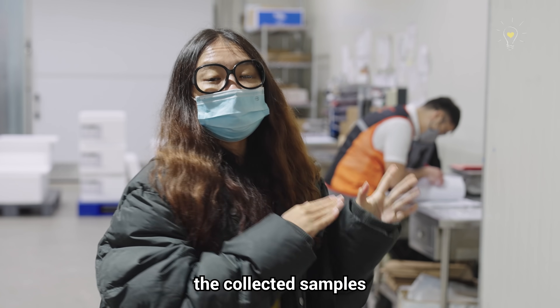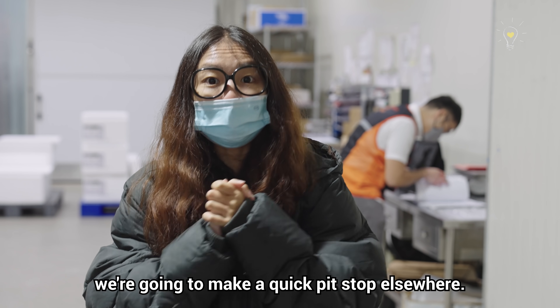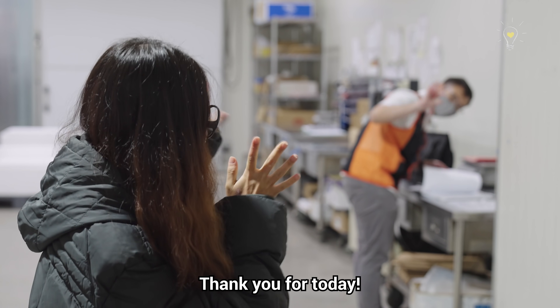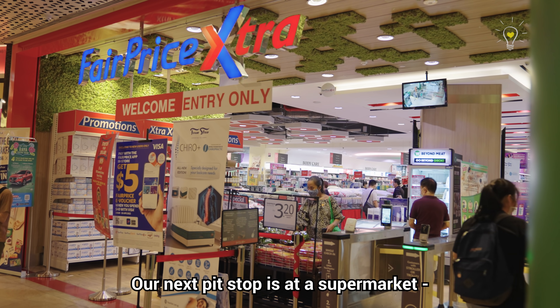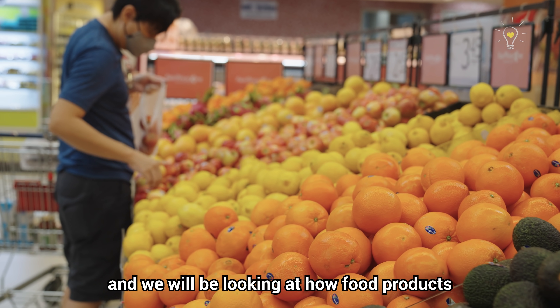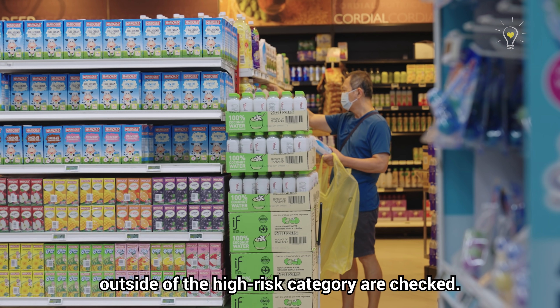While Kenneth transports the collected samples back to the lab for testing, we're going to make a quick pit stop elsewhere. Our next pit stop is at a supermarket — one of my favourite places in Singapore — and we will be looking at how food products outside of the high-risk category are checked.